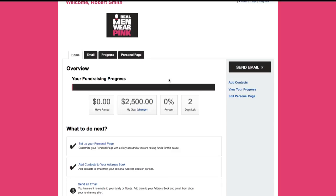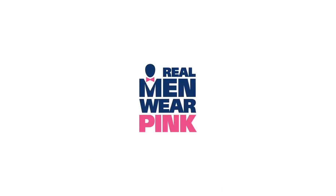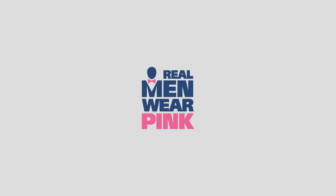It's as easy as that. Get started with your fundraising today. You are well on your way to raising money that will make a difference in the fight against breast cancer and also competing to be the top Real Man.